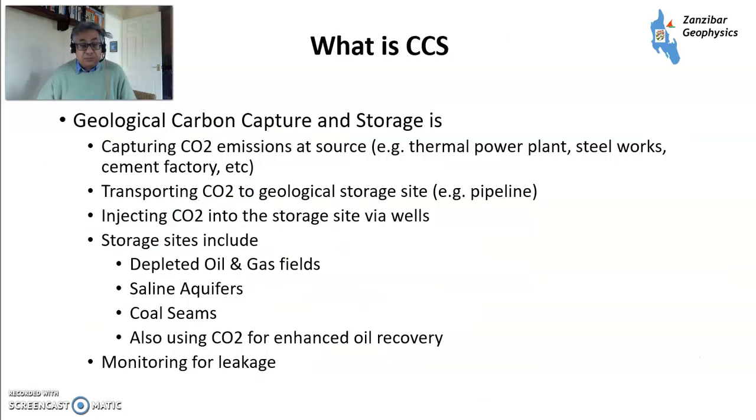So what is CCS? You capture CO2 emissions at source — for example, thermal power plants, steelworks, cement factories, etc. You transport the CO2 to a storage site via pipeline, and inject the CO2 to a storage site via wells. Storage sites could include depleted oil and gas fields, saline aquifers, coal seams, and using CO2 for enhanced oil recovery. And then you monitor it for leakage.